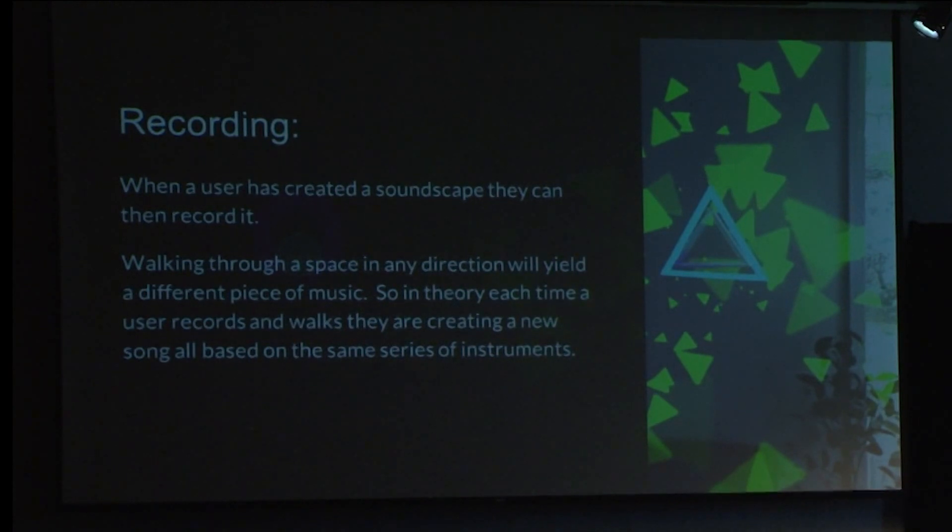I also have the ability to record. The idea being that once you lay out a soundscape, you can walk through and it records the audio of what the headset is hearing. If I have a room filled with a bunch of notes and I start recording from this corner and walk to that corner, I'm going to get a completely different audio track than starting from a different corner, because the timing of where I walk past everything will generate a completely different audio loop.